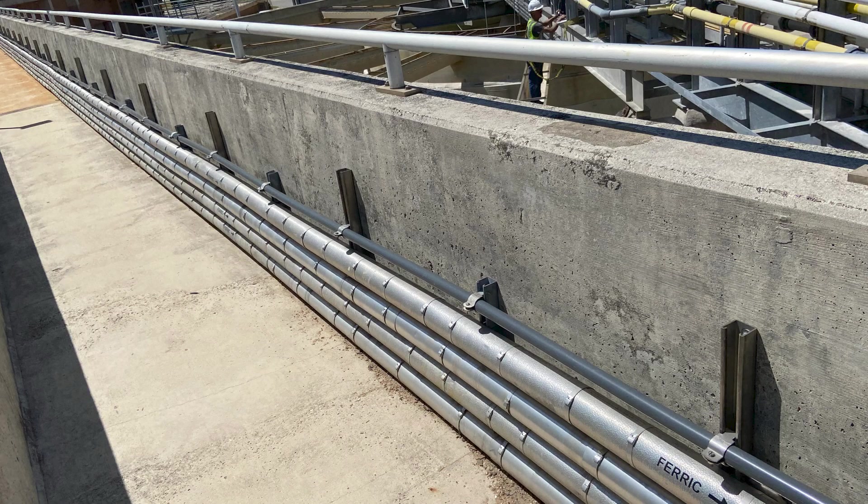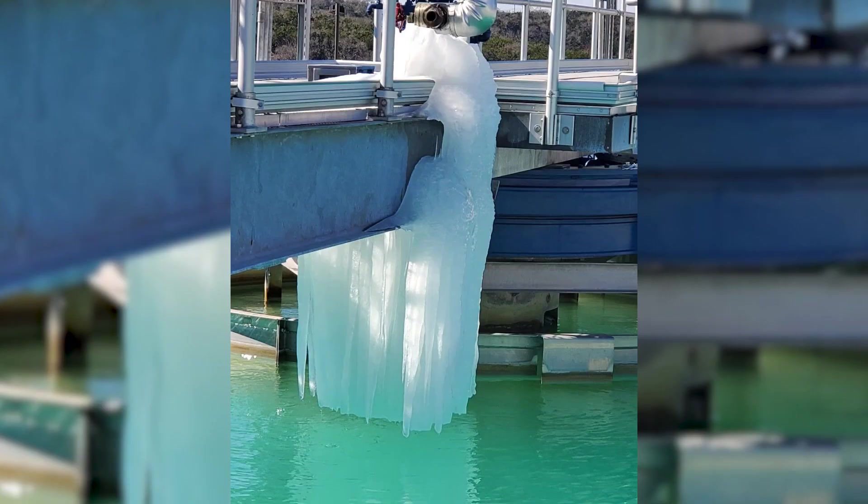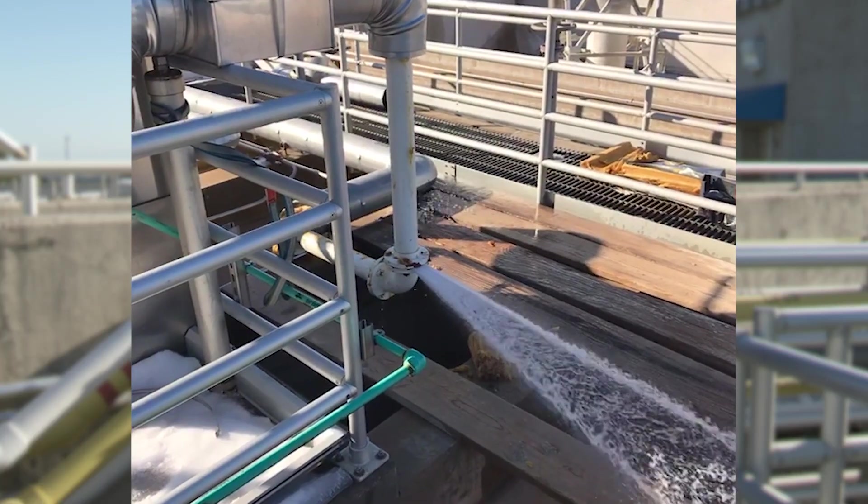Up on the basins here at the water treatment plant, we've got a lot of pipes. Going into the storm, we had a lot of our exposed above-ground piping professionally insulated, but because of those sustained freezing temperatures we did have issues with some of them freezing, bursting, and leaking throughout all of our plants.